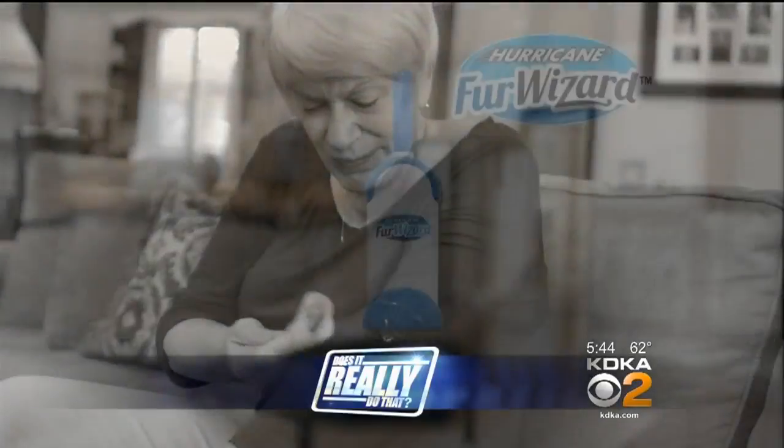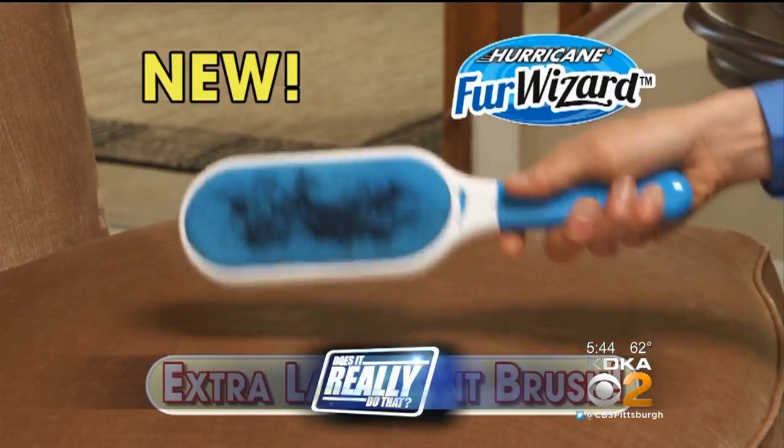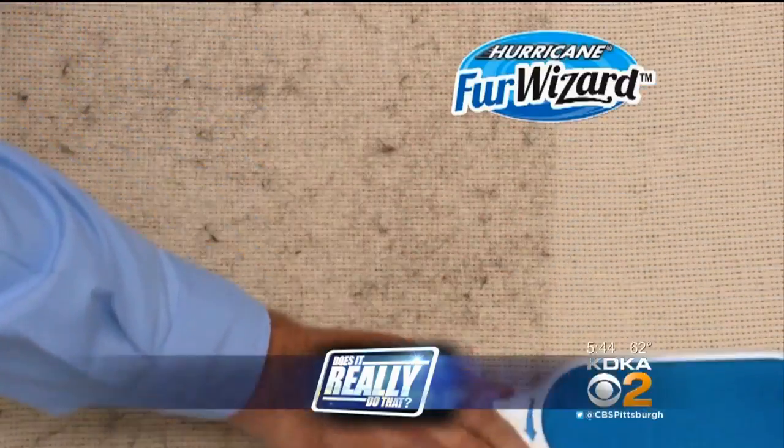Love your pets, but tired of having their hair all over everything? The Hurricane Fur Wizard claims to clean up every last bit of pet hair without ever needing a refill or a replacement. Does it really do that? Let's find out.